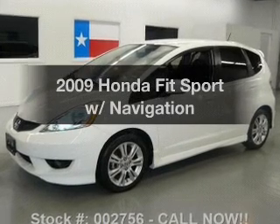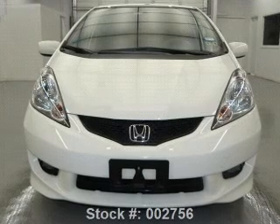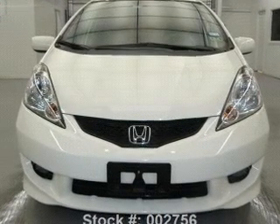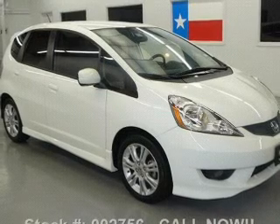Introducing the 2009 Honda Fit. Travel the roads in style and comfort in this great vehicle, with an efficient four-cylinder engine that responds smoothly to its five-speed automatic transmission.